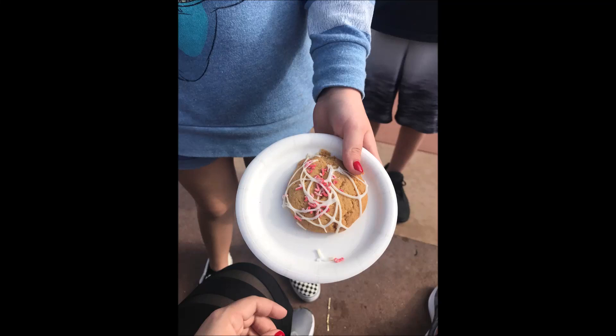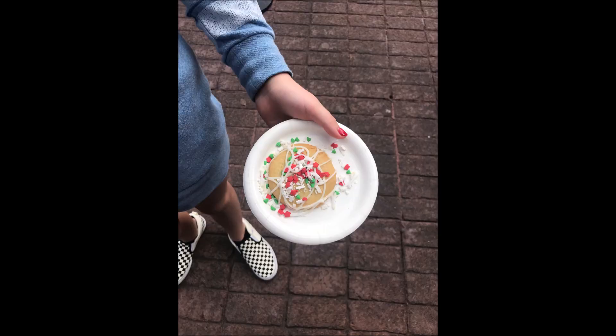Hey guys, today I'm going to talk about when Aubrey did the holiday cookie stroll at Epcot over our Christmas break vacation. We thought this was a great value — for $10, you get six cookies and a jug of milk.